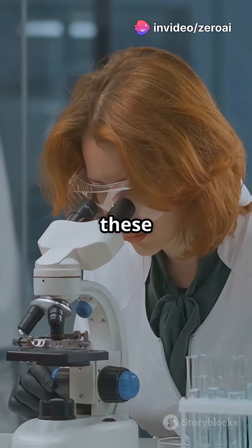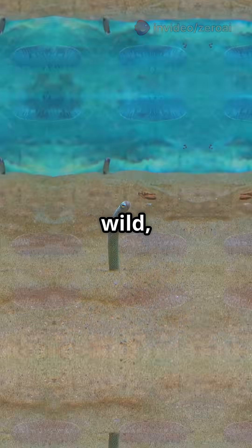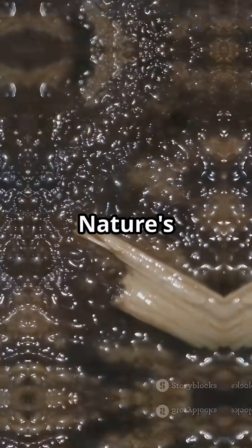Scientists are obsessed, hoping these little worms might hold the key to human healing and regeneration. In the wild, this superpower helps flatworms survive almost anything. Nature's magic, right?